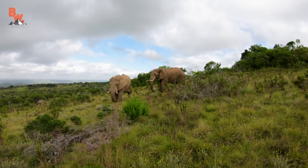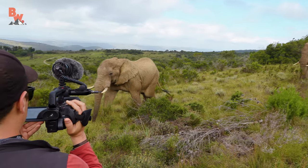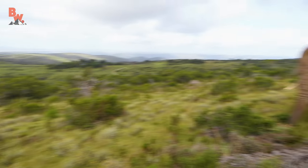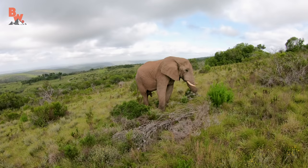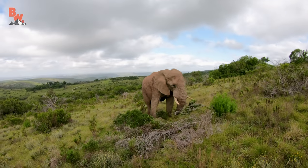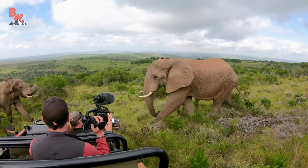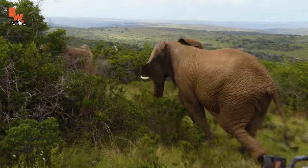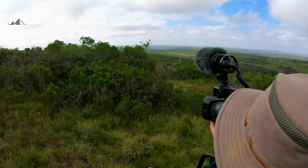Suddenly we found ourselves in an incredibly dangerous position as the smaller male decided to use our land cruiser as a barrier. When Joe means business, she means business. And as we watched, hearts pounding from our chests, the elephants took their differences and rumbled down into the forest, disappearing out of sight.